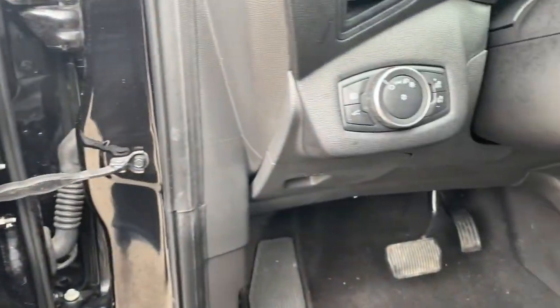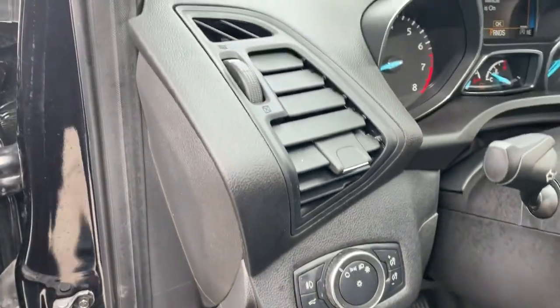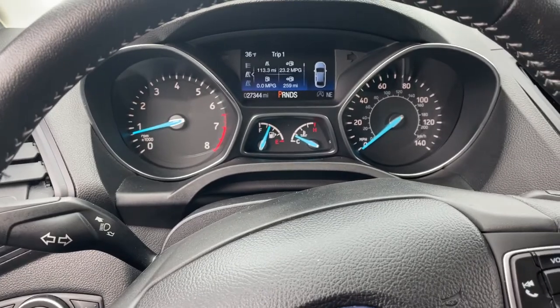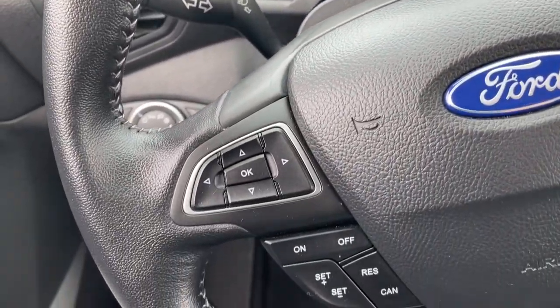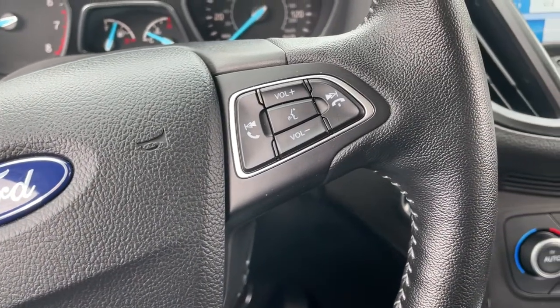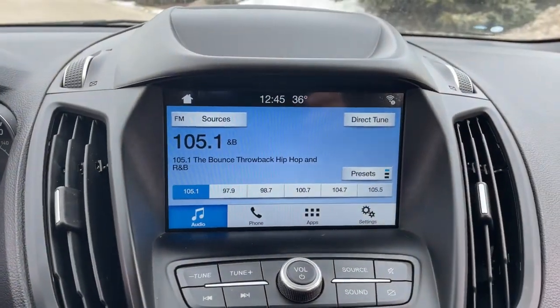The following are some of this vehicle's highlighted options: heated driver's seat, keyless entry, four-cylinder engine, satellite radio, remote engine start, iPod and MP3 input, backup camera, fog lamps, dual-zone AC, and power driver's seat.